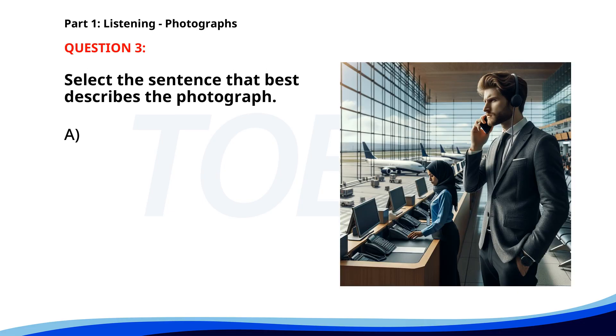Number three. A. A flight attendant is assisting passengers at the gate. B. A man is talking on the phone at an airport terminal. C. People are walking through a shopping mall. D. A group of passengers is waiting to board a plane. The correct answer is B: A man is talking on the phone at an airport terminal.